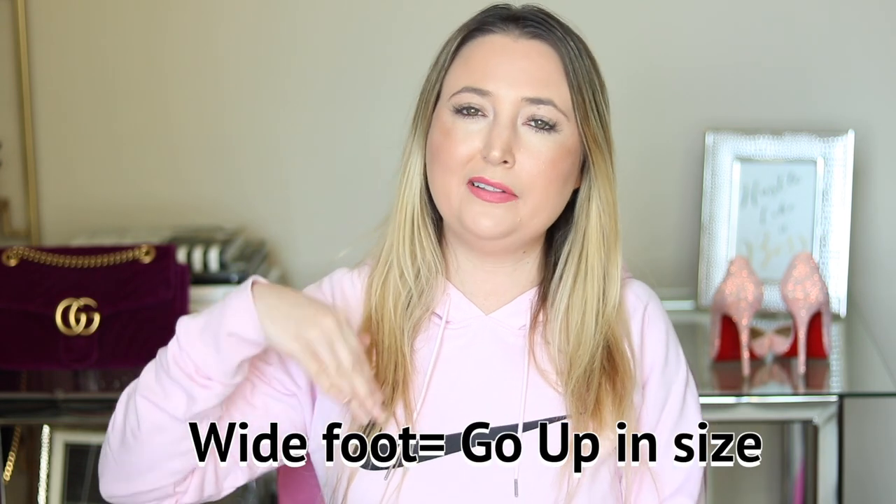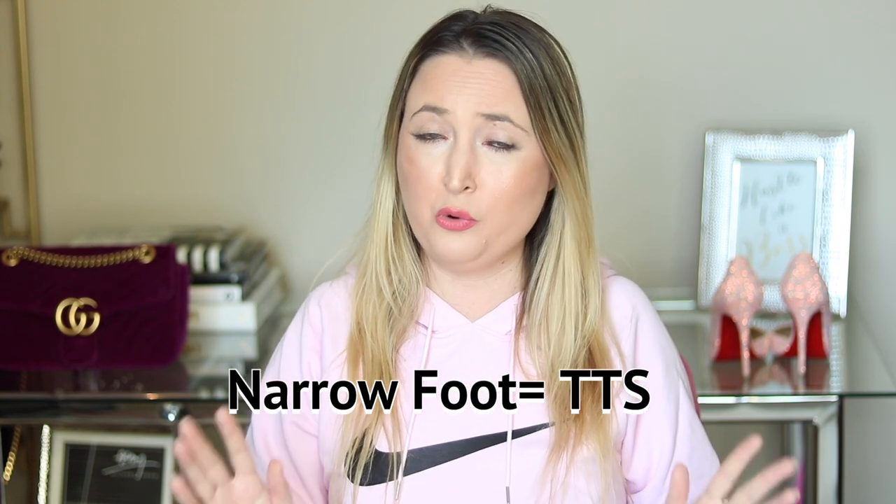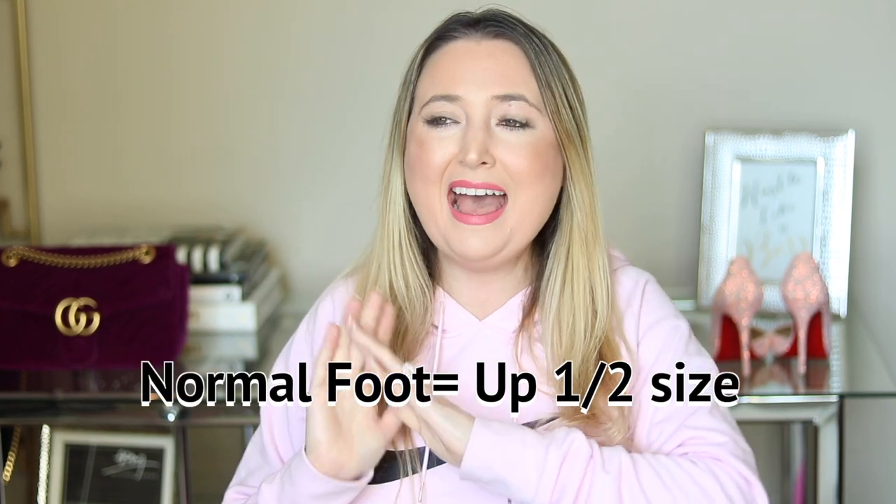If you have a wide foot, Christian Louboutin shoes tend to run narrow, so you'll most likely have to go up in size. If you have a narrow foot like I do, I tend to be more true to size. If you have a normal foot — not narrow, not wide — you might have to go up half a size or be true to size, depending on the shoe. For toe box issues, if you have long skinny toes, be more careful and make sure toe boxes are roomy enough. If you have really short toes, you'll have more issues with open-toe shoes.